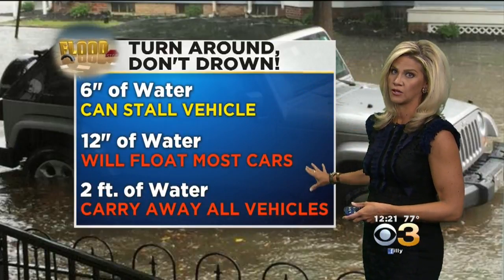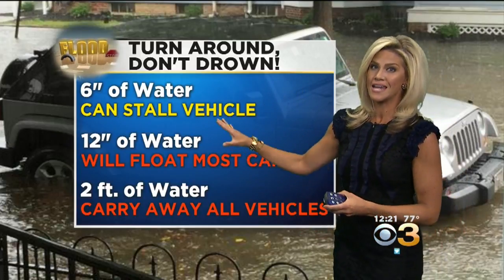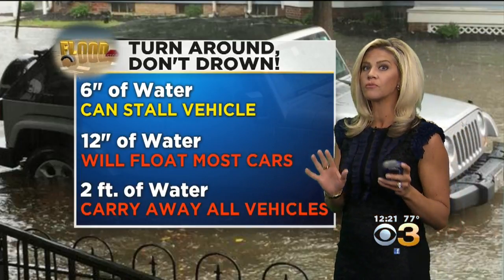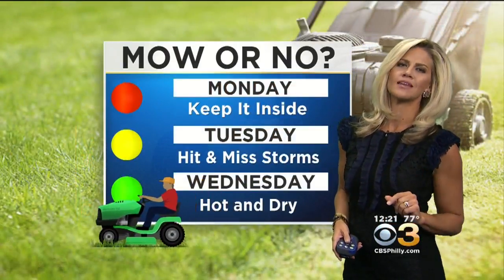We are going to repeat ourselves here: turn around, don't drown is the protocol. It only takes a half a foot of water for your vehicle to be rendered useless, and not much more to either float your car or send it down the roadway. So please be smart about that. You also don't know what's underneath that flood water.